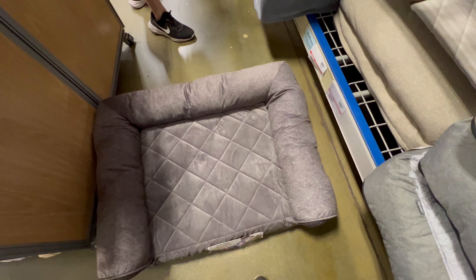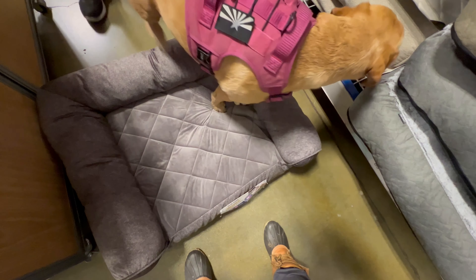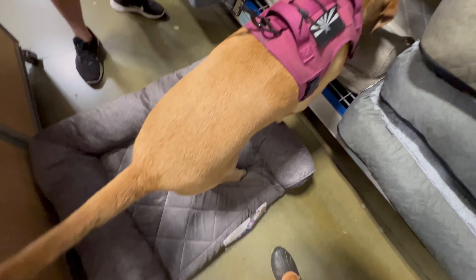Oh my, she's in there. Beans, look. Do you like that one? Let's take it out. That looks really comfy. Harley, look at this.